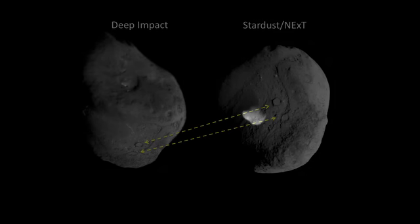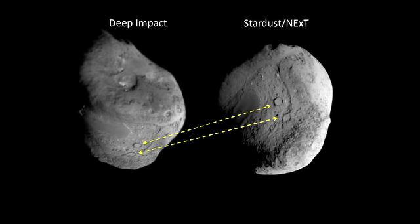We do, in fact, have a comparison of the deep impact area, and it does show an impact crater. It's about 150 meters across and has a small central mound in the center.